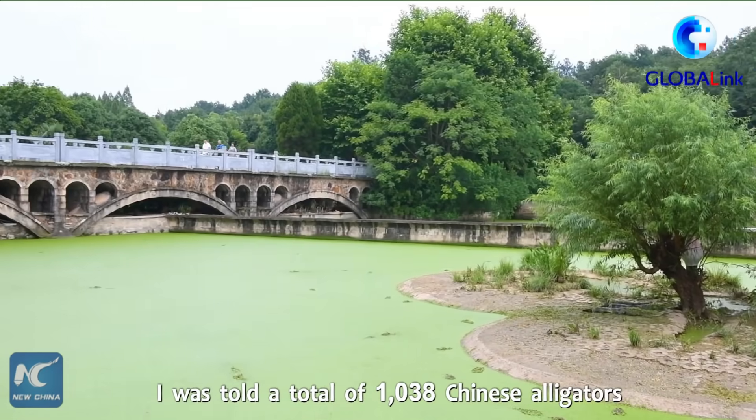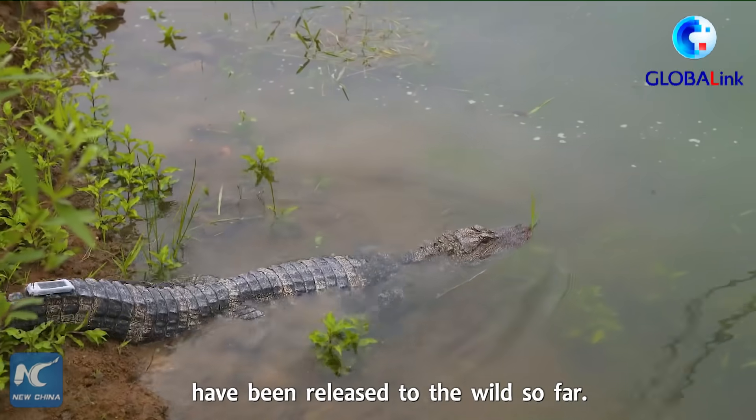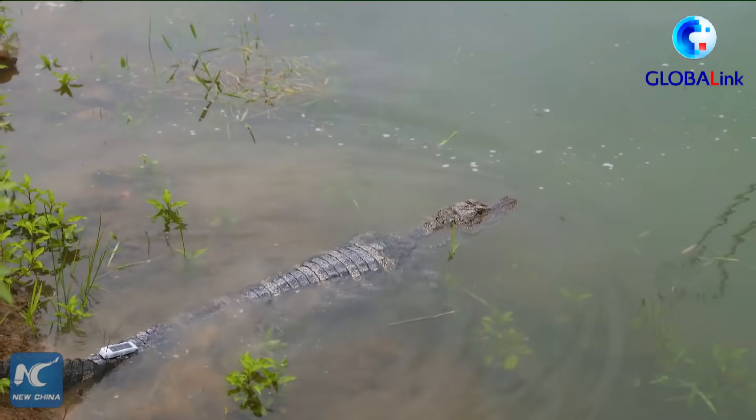I was told a total of 1,038 Chinese alligators have been released to the wild so far.